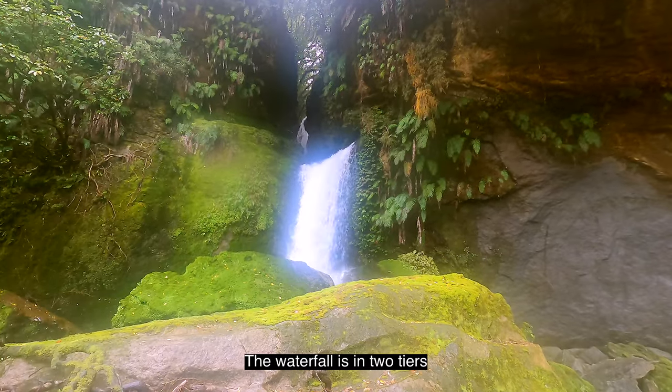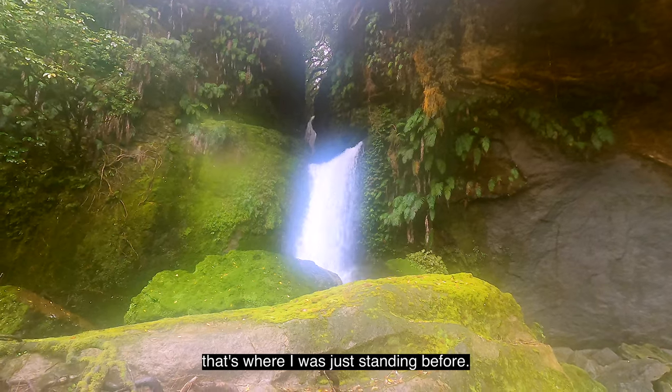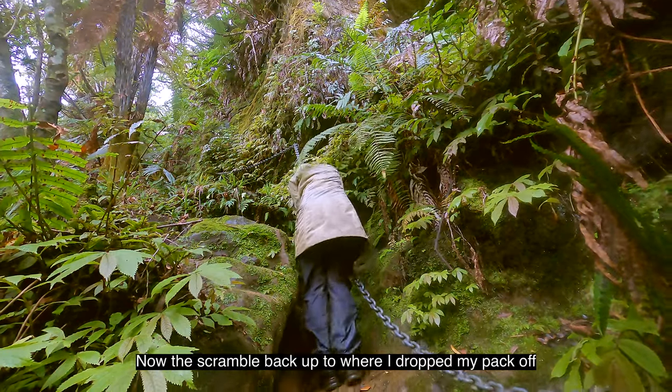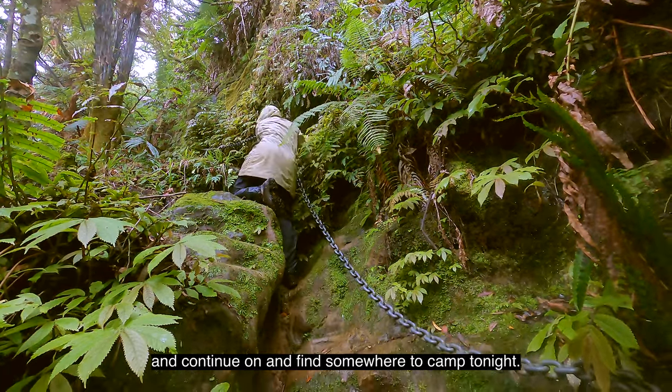The waterfall is in two tiers and if you look to that upper tier, that's where I was just standing before. Now the scramble back up to where I dropped my pack off and continue on to find somewhere to camp tonight.